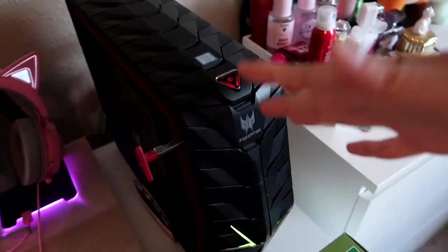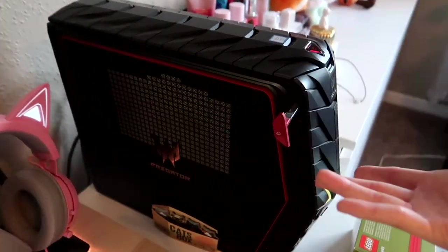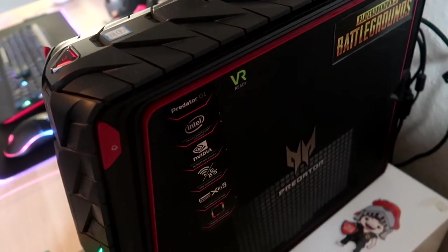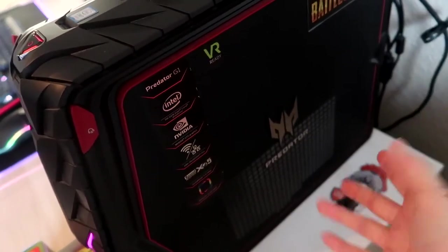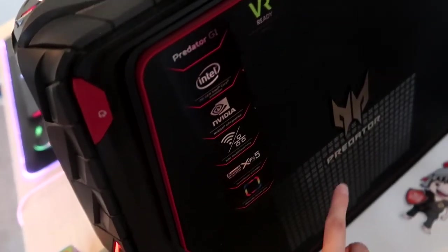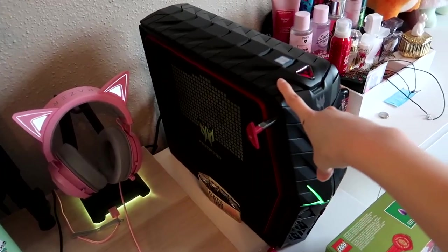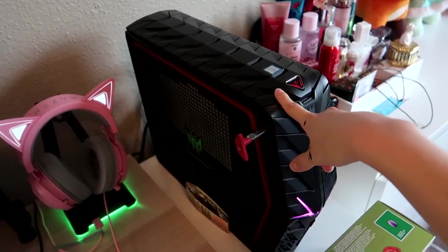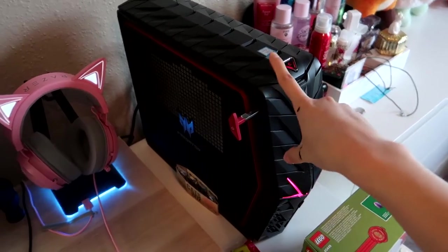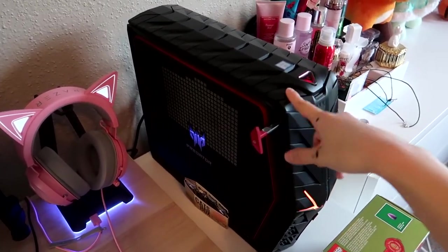And then the big boy — I always forget the name — it's the Acer Predator something. I think it might be the Predator G1. I bought it off Facebook Marketplace for around $400. She's pretty and can play VR, though I haven't used it for that with this setup. One downfall is that I have trouble editing motion graphics in Adobe Premiere Pro — it lags and I can't watch the timeline back in real time. Great for gaming, not so great for editing, but hopefully I can upgrade eventually.